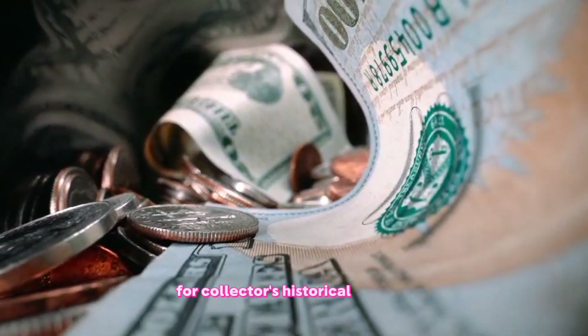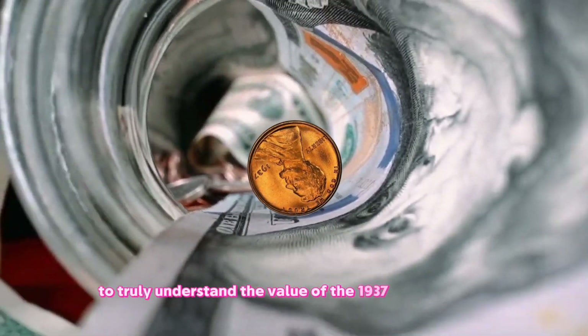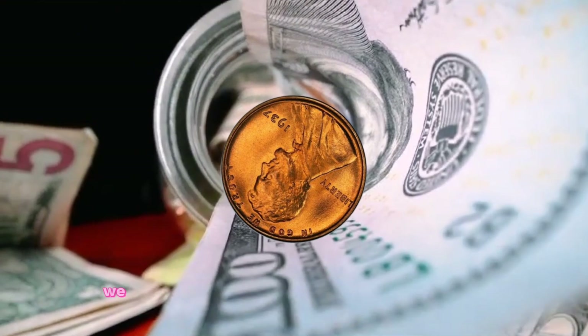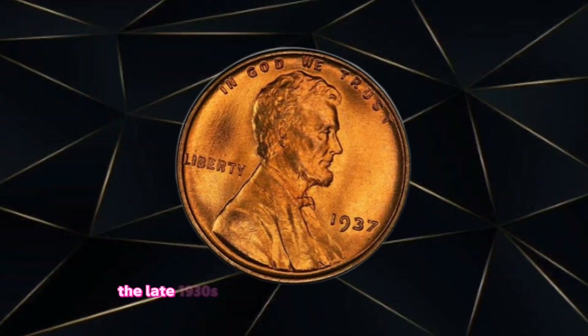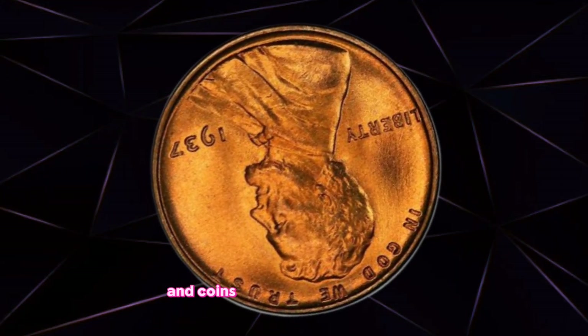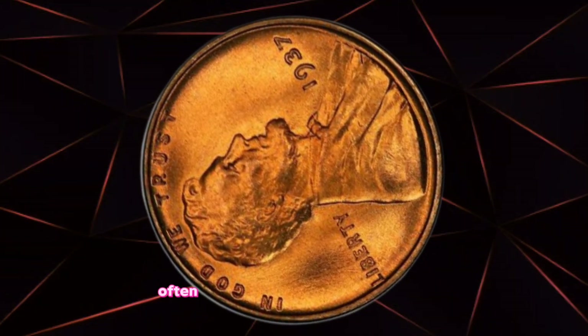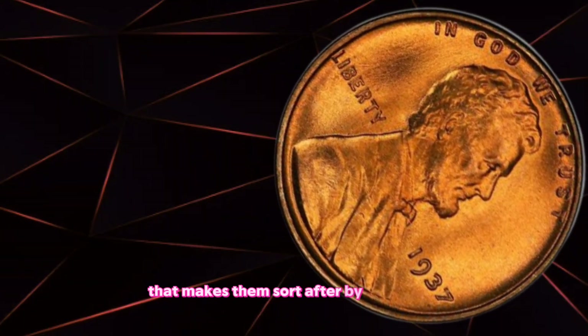For collectors, historical context is key. To truly understand the value of the 1937 one cent coin, we need to consider the historical context of the era. The late 1930s were marked by significant events, and coins minted during this period often carry a unique historical weight that makes them sought after by collectors.